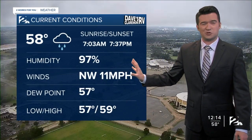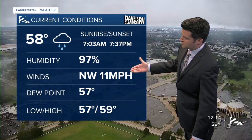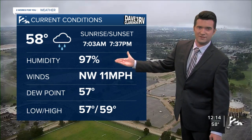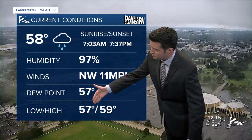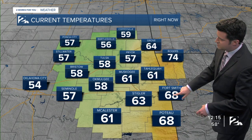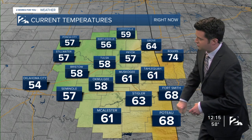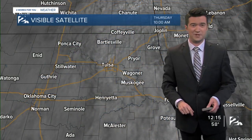58 degrees is your cold current temperature. Northwesterly winds upwards of 11 miles per hour. Almost maxed out on the relative humidity at 97%, and the spread today has only been between 57 and 59 degrees across the Tulsa metro area. Upper 60s around Fort Smith and Poteau — 68 degrees there. 61 in McAlester, and 57 in Stillwater, and only into the mid-50s in OKC.